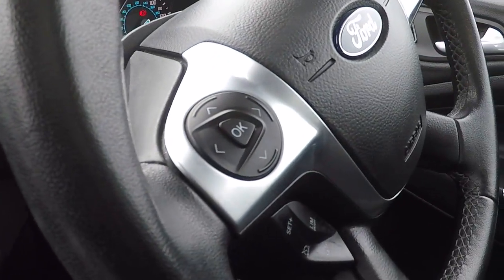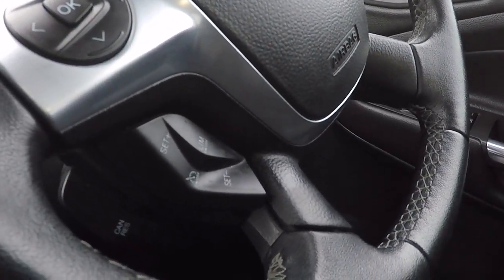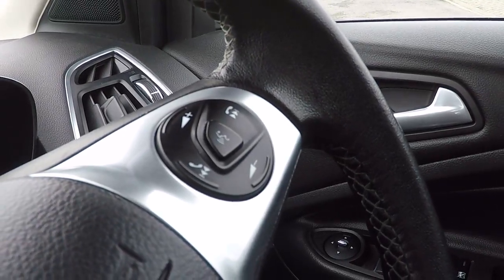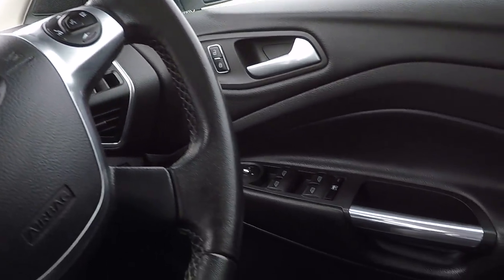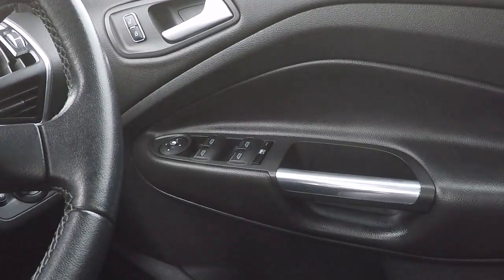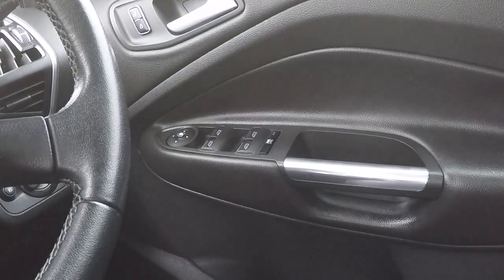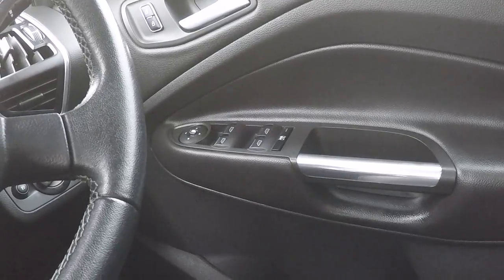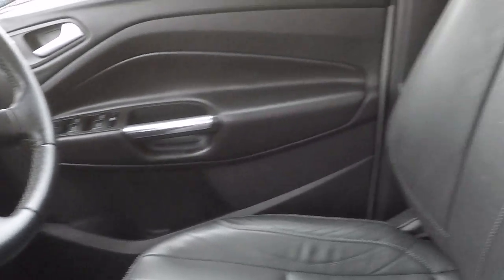Coming over to the steering wheel, we've got steering wheel function control, cruise control and speed limiter. On the right hand side there, we've got voice command, volume controls and Bluetooth controls also. In the door there, we've got power to the door mirrors, power to all four windows and the parental electric window lock for the back.